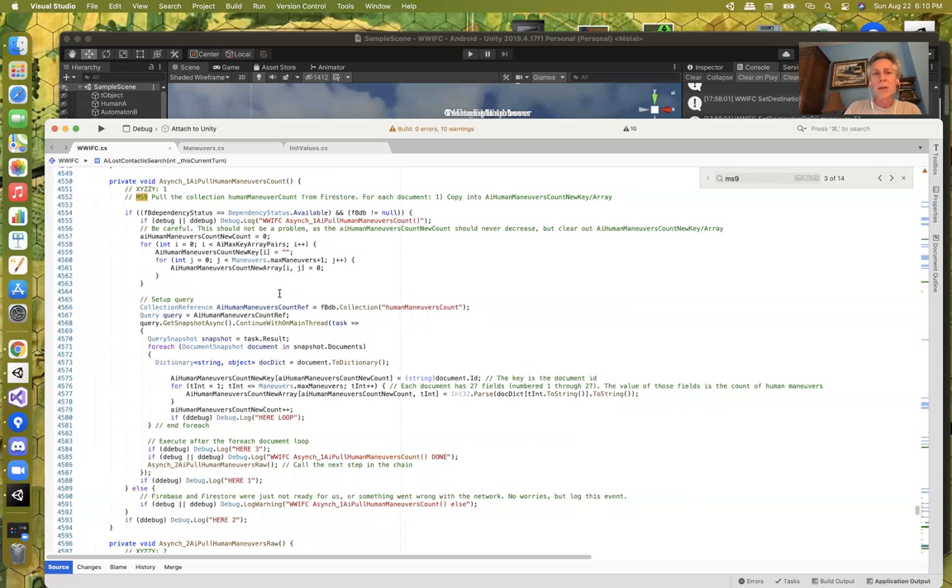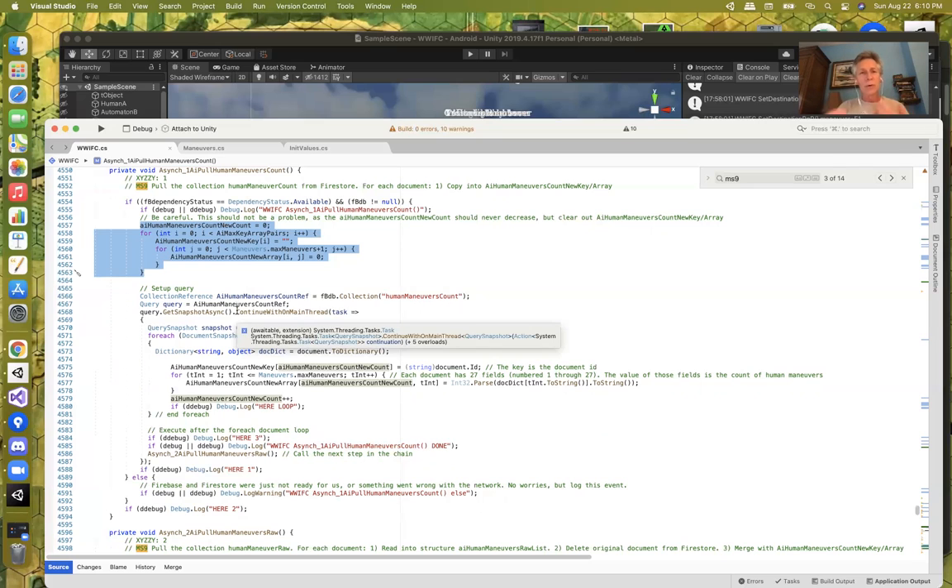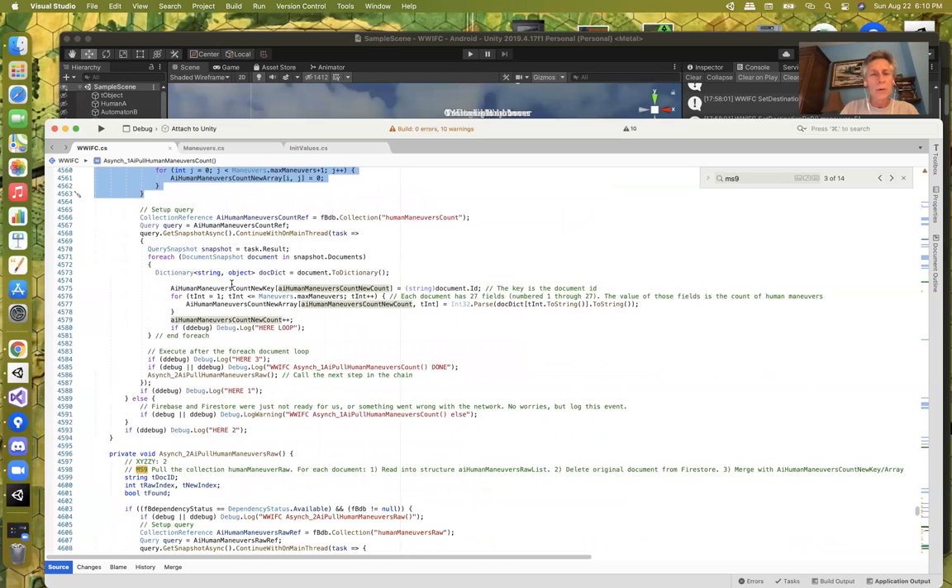A lot of it is working with the Firestore cloud database. We get some dependencies to make sure we're connected to Firebase. I'm zeroing out a structure with two different arrays storing all the information. Here's the query into Firestore — getting a dictionary back. For each new key, which is the document ID in Firestore, I loop through the document and look through all the fields. There are 27 field names numbered one through 27, and I read each in — the value being the current count. So I'm reading in where I was at the end of the last time I ran this.